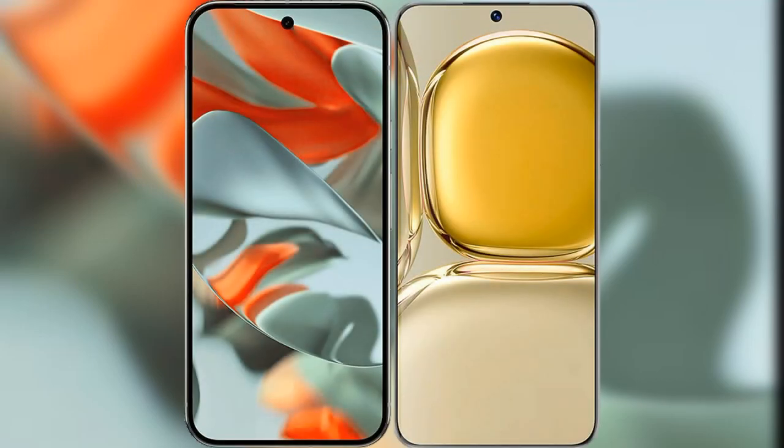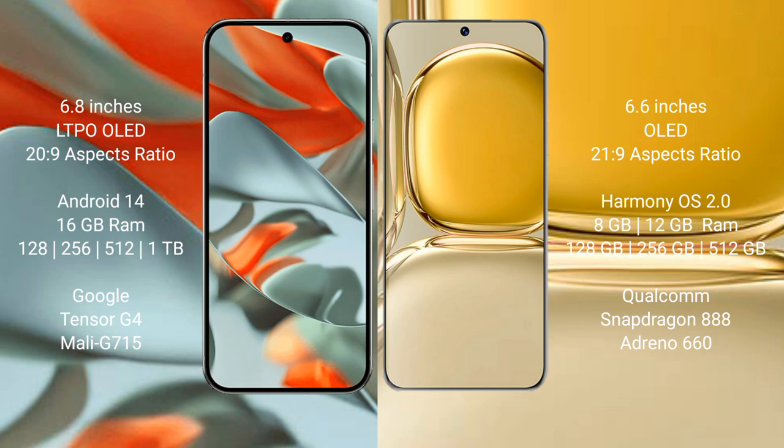I will compare the new Google Pixel 9 Pro XL with Huawei P50 Pro. Google Pixel 9 Pro XL has a 6.8-inch LTPO LED display with an aspect ratio of 20:9. Huawei P50 Pro has a 6.6-inch LED display with an aspect ratio of 21:9.